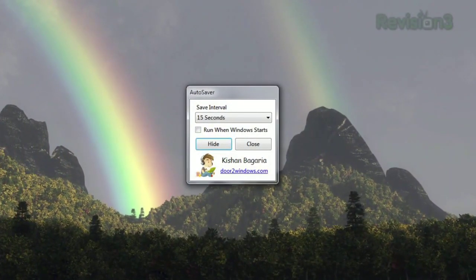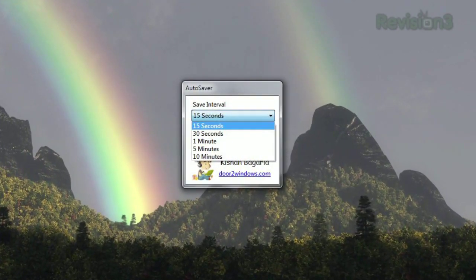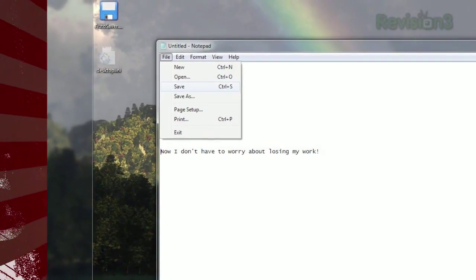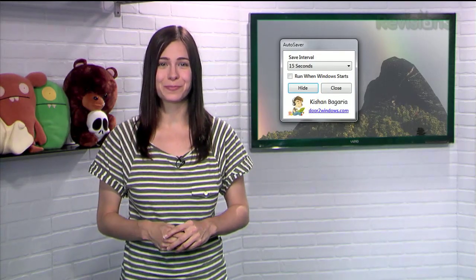It hits CTRL-S for you at a given interval. Just choose between 15 seconds and 10 minutes and hit Hide. This works with any application that uses CTRL-S as its save shortcut. So if you're tired of losing your work because you get so wrapped up in the project that you forget to hit the Save button, Autosaver is here to help.